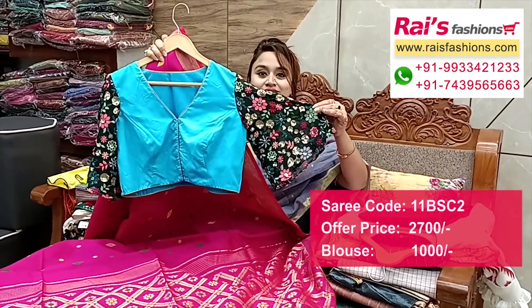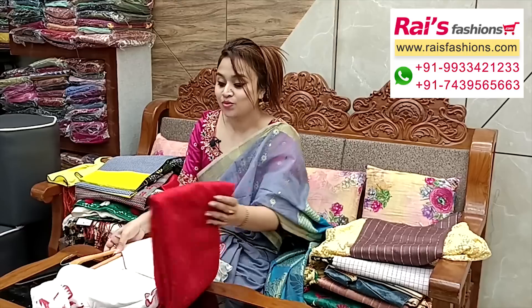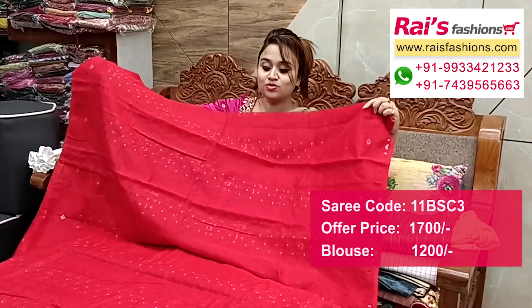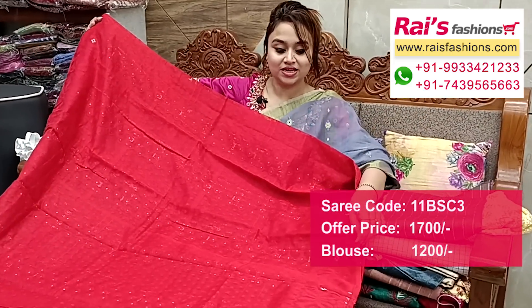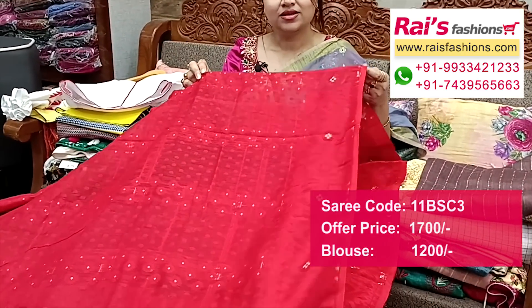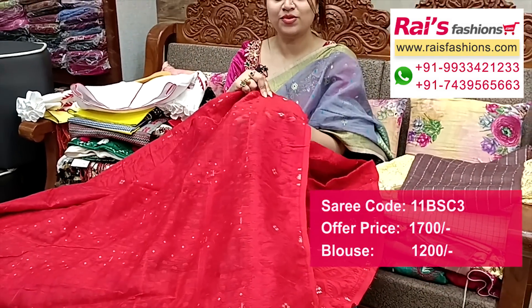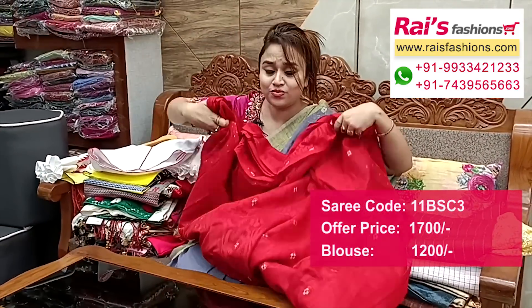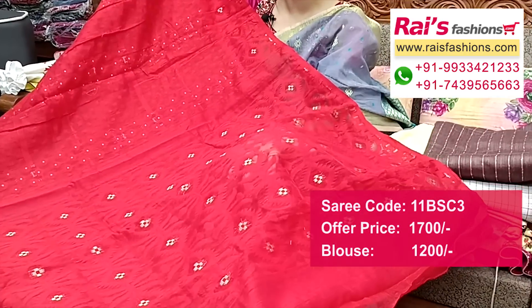Next one — Dhakai bright one, bright red set with all over self Dhakai work, golden zari highlighted buta. Soft reshom Dhakai jamdani — without running blouse piece, only saree length. All over self Dhakai work with golden zari weaving buta. Full base part: reshom silk cotton material, premium quality pure handloom soft reshom Dhakai jamdani. Pallu also all over self work with buta design — very fresh.